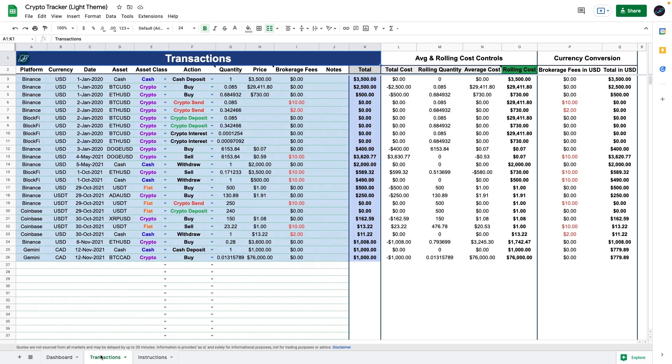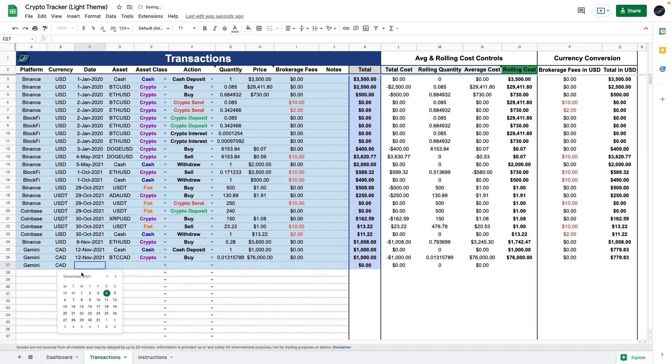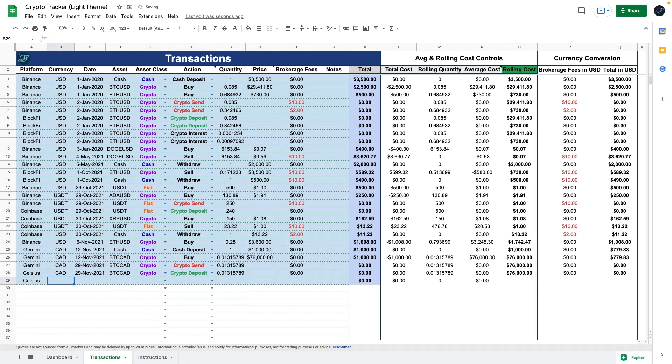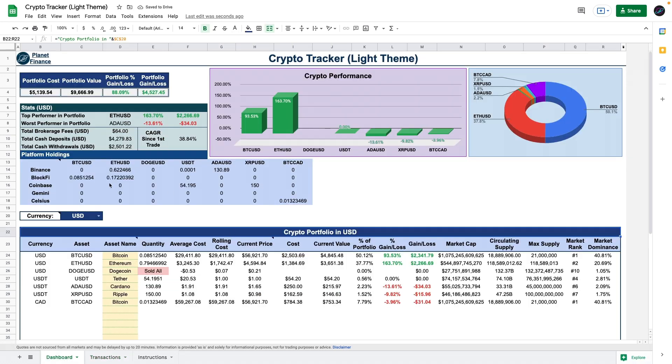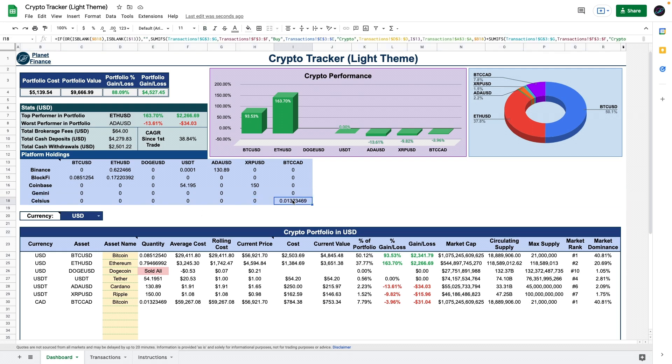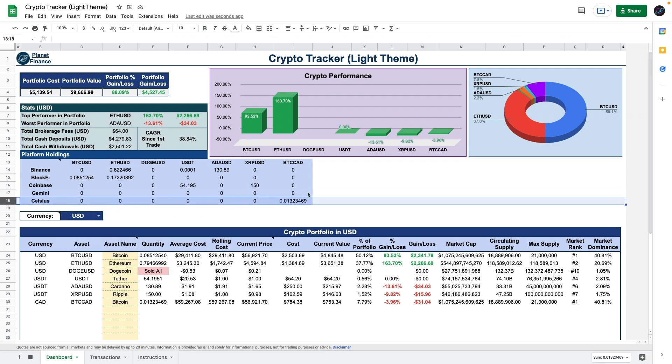Let's go through a quick example. Say we bought Bitcoin using Gemini's platform but transferred the Bitcoin to Celsius to earn some interest. We enter a transaction where we send the Bitcoin from Gemini and another transaction where we deposit the crypto into Celsius. Then at the end of the month, we received some interest from Celsius, so we simply enter another transaction disclosing what we earned. The platform holdings now display the updated Bitcoin amount in Celsius and they are no longer in Gemini — all done through a sequence of intuitive transactions.